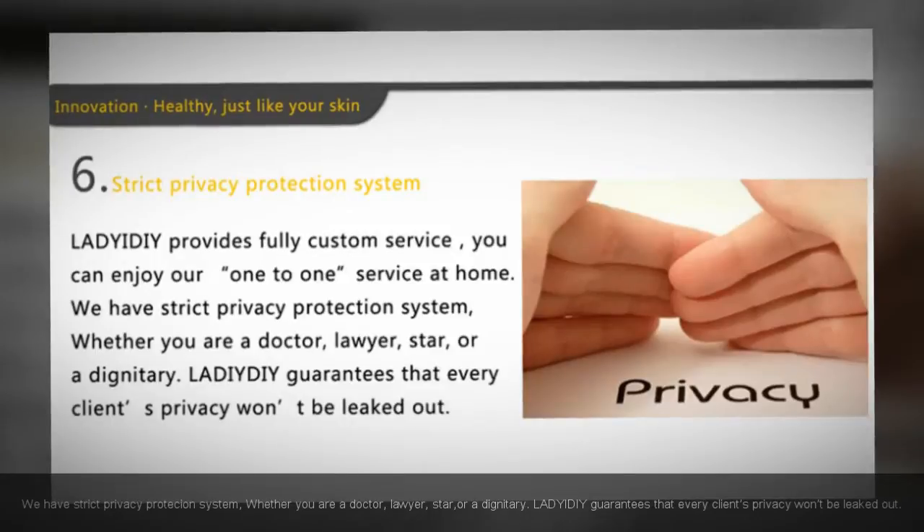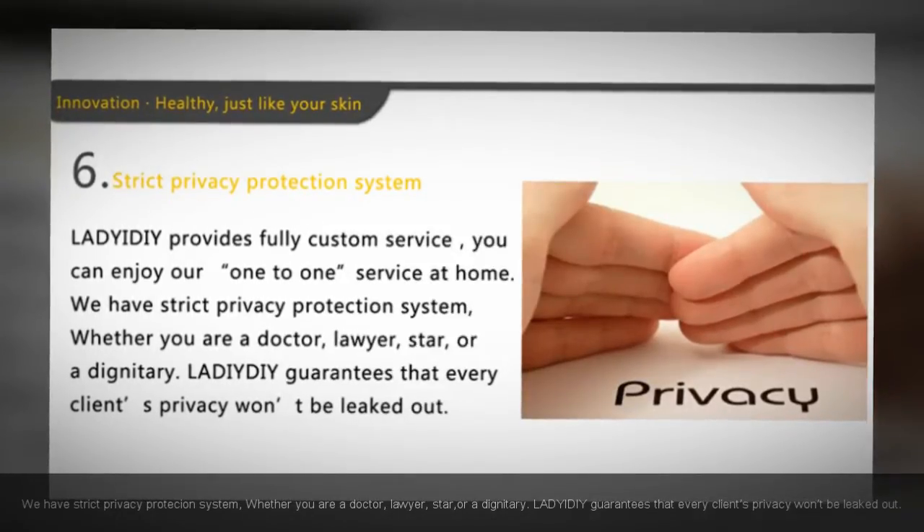Whether you are a doctor, lawyer, star, or dignitary, Lady at DIY guarantees that every client's privacy will not be leaked out.